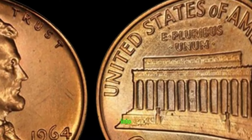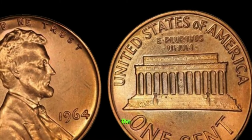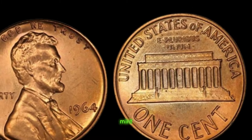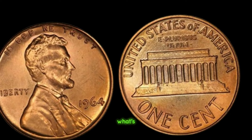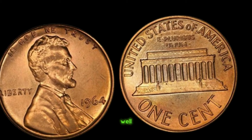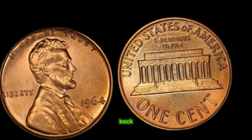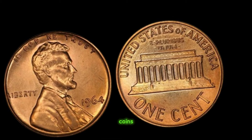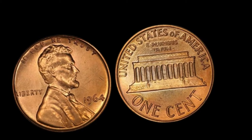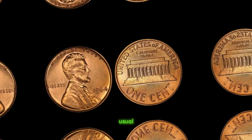We're diving deep into the fascinating world of coin collecting, and we have an extraordinary story to share — the tale of the 1964 Lincoln penny without a mint mark, rumored to be worth millions. Back in 1964, the US Mint in Philadelphia was transitioning from minting coins with silver to ones made of copper and nickel. During this transition, a small number of Lincoln pennies were struck without the usual D or S mint marks, making them incredibly rare.